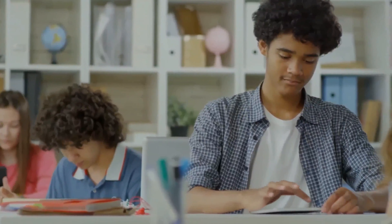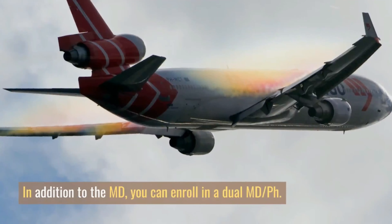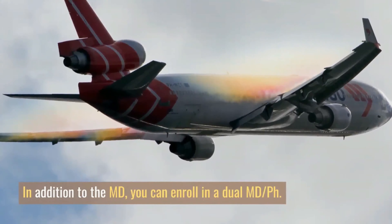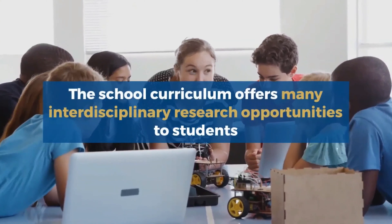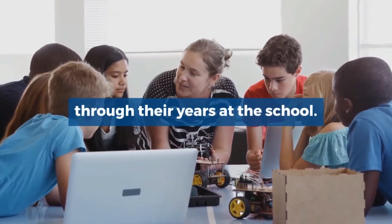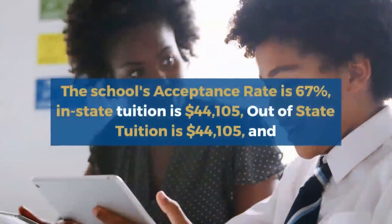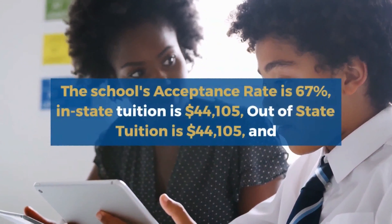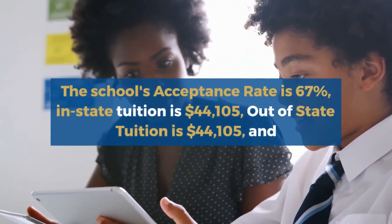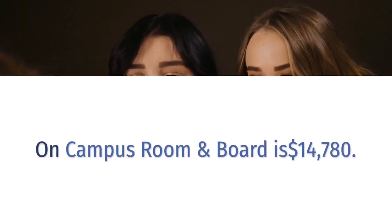The school's curriculum hinges on gaining clinical experience and it teaches students how to work with patients warmly. In addition to the MD, you can enroll in a dual MD-PhD program. The school curriculum offers many interdisciplinary research opportunities to students through their years at the school. Loyola University Chicago offers one medical degree program. The school's acceptance rate is 67%, in-state tuition is $44,105, out-of-state tuition is $44,105, and on-campus room and board is $14,780.